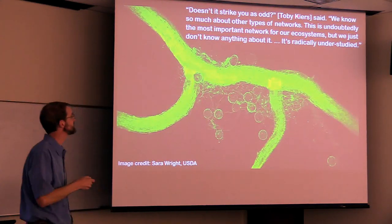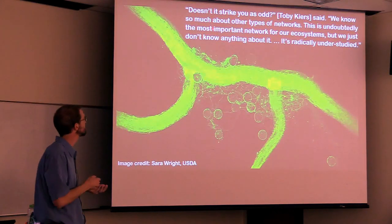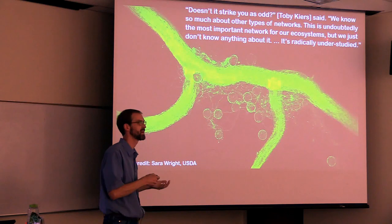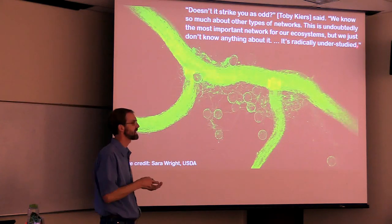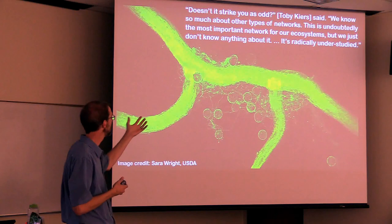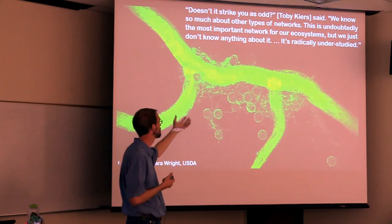Toby Kears was the author of that study, and she has this quote: "Doesn't it strike you as odd? We know so much about other types of networks, and this is undoubtedly the most important network for our ecosystems." She might be biased, but we just don't know anything about it. It's radically understudied. So if you're looking for a career in research, this is a good area.